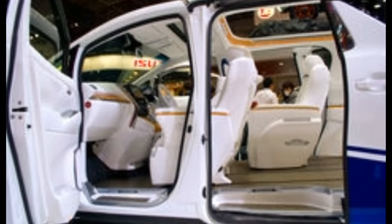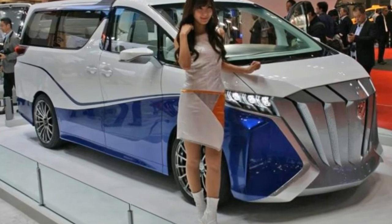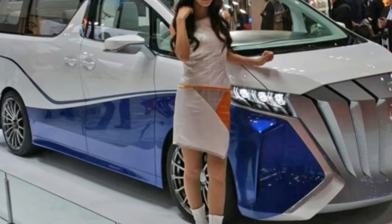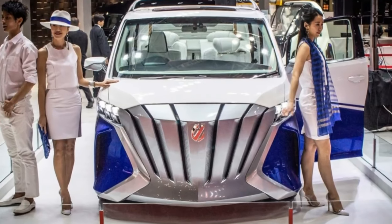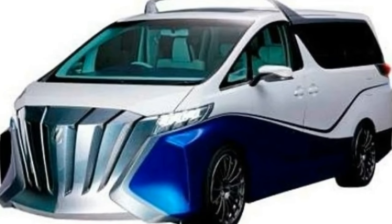The marine theme continues on inside. The design of the primarily white interior aims to give occupants the feeling of being in a yacht cabin. There's a lounge sofa in place of the rearmost seats, complete with a fold-away low table and champagne bottle storage space, as well as floor paneling that mimics hardwood flooring.